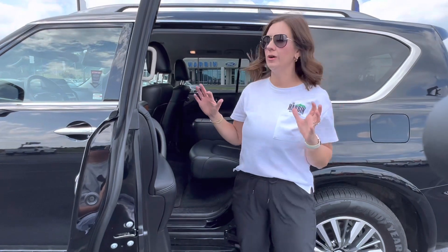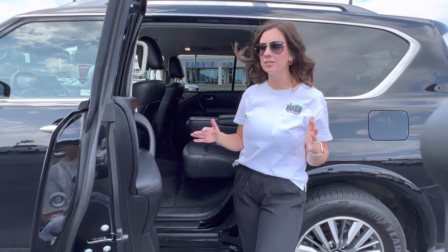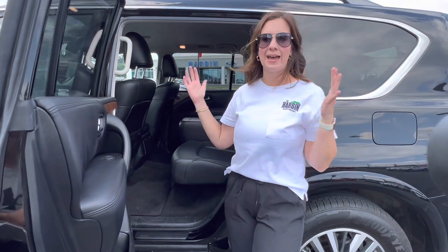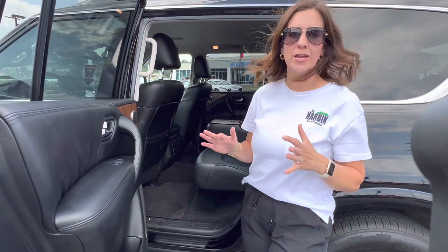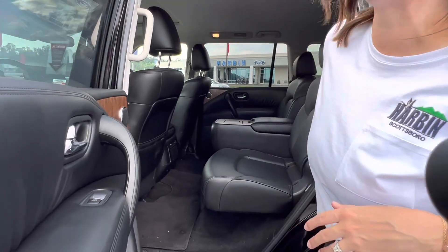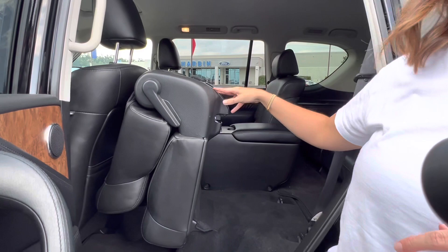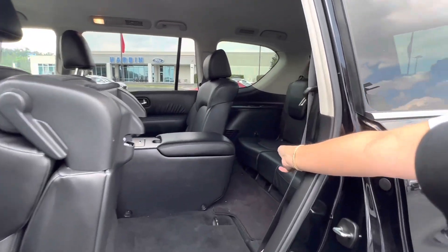So if you have older kids, this is not as convenient if you have car seats, but for older kids to access the third row is super easy and it gives you tons of space. All you have to do is pull the back latch — it's going to fold and push forward, so you have easy access to the third row.